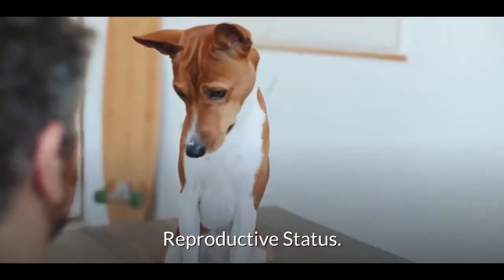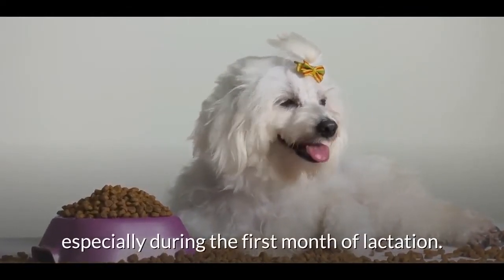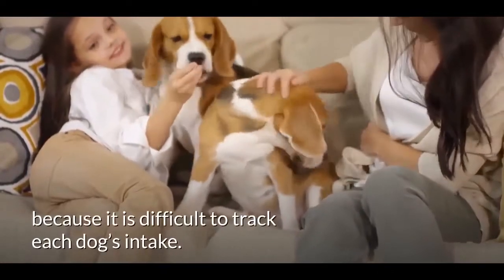Regarding reproductive status, giving your mom-to-be all the food she wants is okay, especially during the first month of lactation. However, free feeding is not recommended for multiple dog households because it is difficult to track each dog's intake.